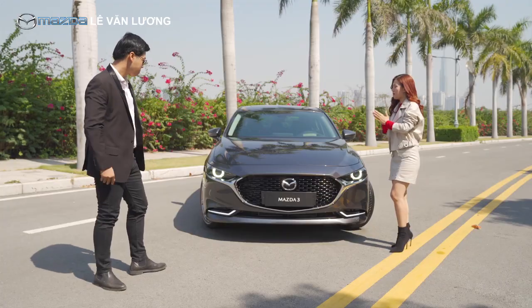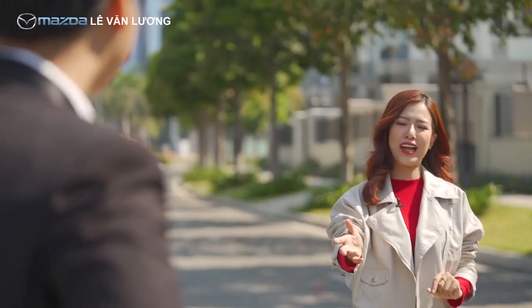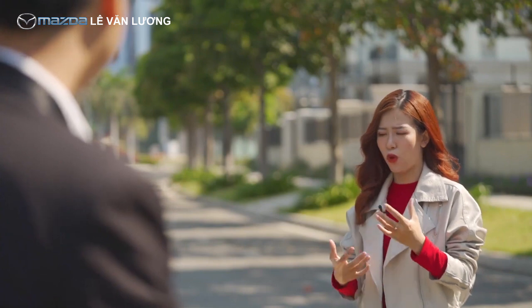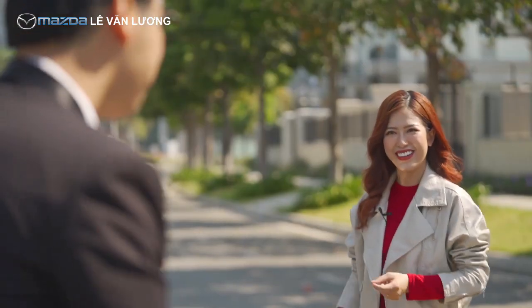Em cảm thấy là chiếc Mazda 3 sedan bản 2.0 Signature Luxury này không chỉ phù hợp với phong cách của anh mà còn đáp ứng được những tiêu chí anh đưa ra. Nhưng mà trước khi mình đi sâu vào tìm hiểu từng tiêu chí thì em cũng muốn hỏi về cảm nhận của anh về thiết kế bên ngoài của chiếc Mazda 3 thế hệ mới này.